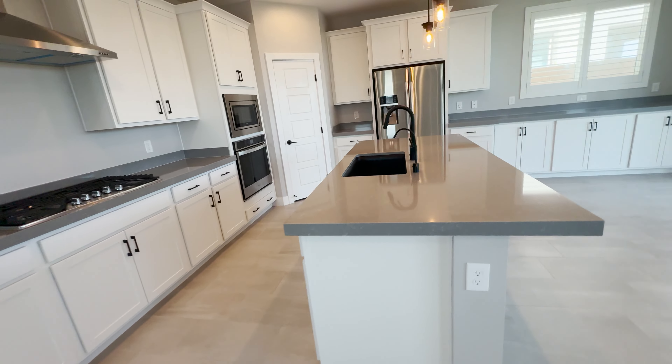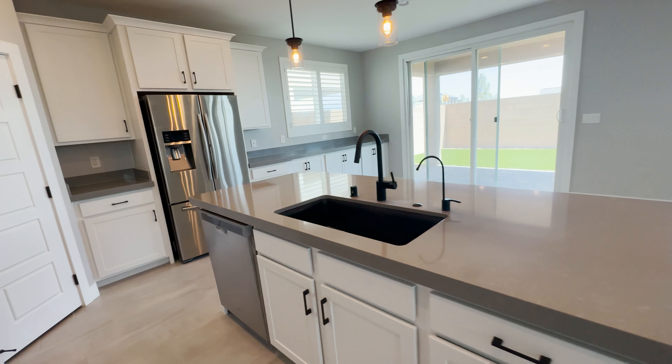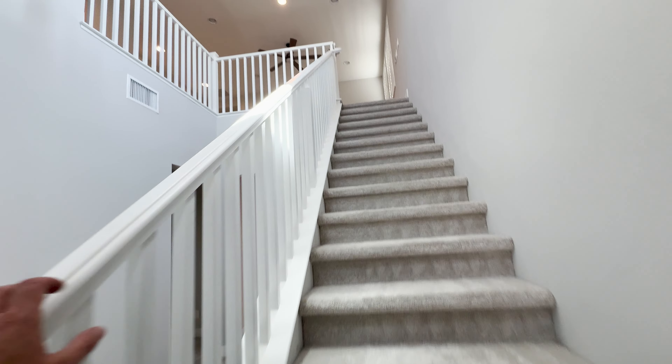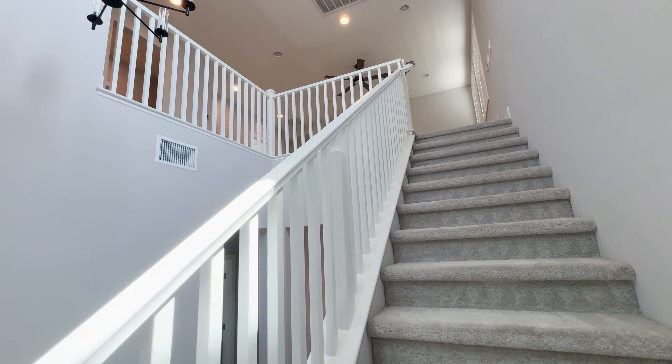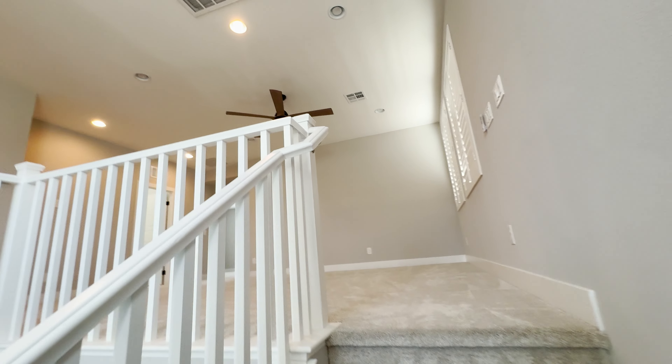That's a two inch or maybe even two and a half inch flat face bullnose edge they've got on that island and on the counters throughout. Five inch, five and a half inch flat face baseboard throughout in here. Really nice entry door. These ceilings right here have got to be 22 to 24 feet. Really nice stair banister handrail with the white offsetting from the light gray paint.